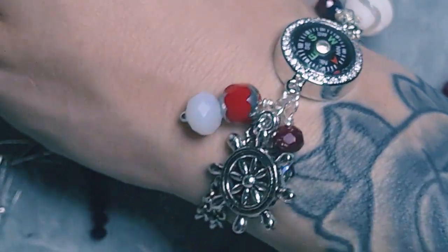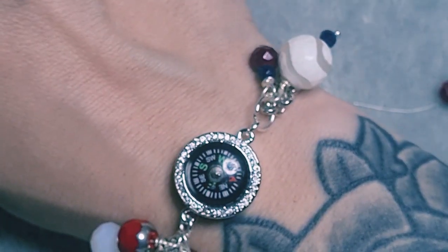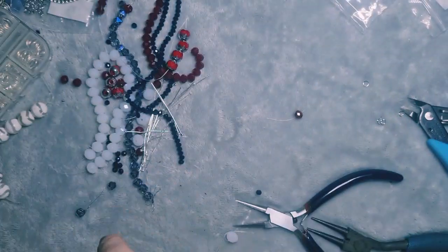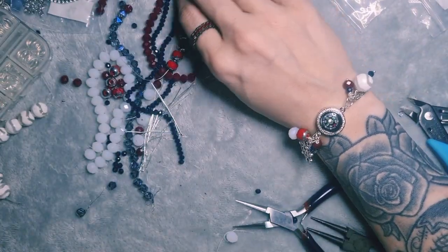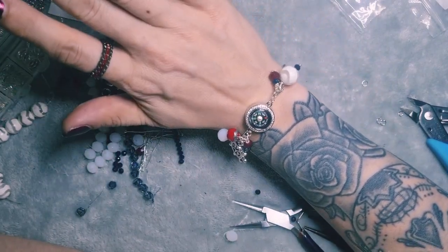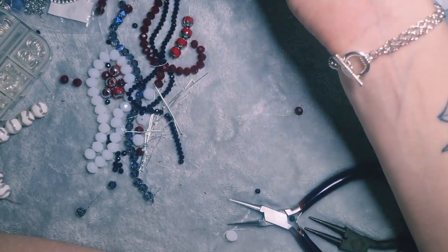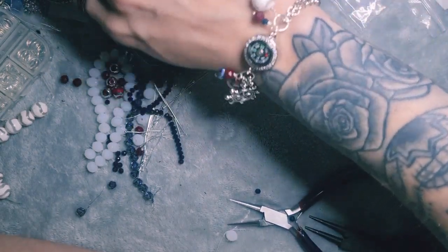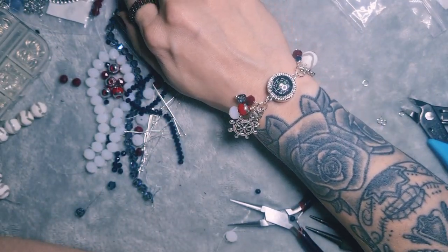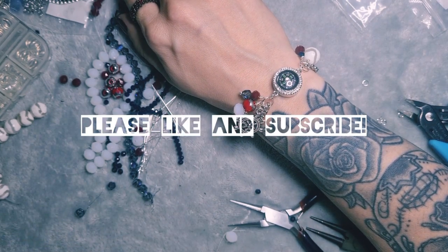I'm very pleased with the bracelet overall and I'm very pleased with my box, as usual. I really will make the most of this one. I love all the reds and blues — the whole nautical theme has just come together really nicely. Thank you for joining me. I hope you'll like and subscribe and join me for more videos in the future. Take care and take it easy — bye now!